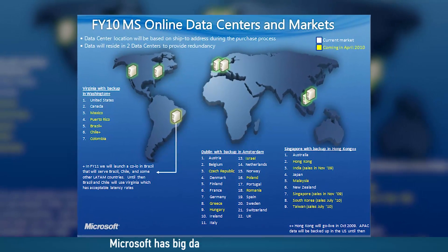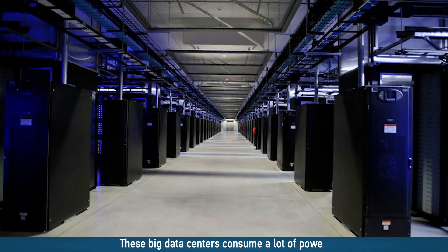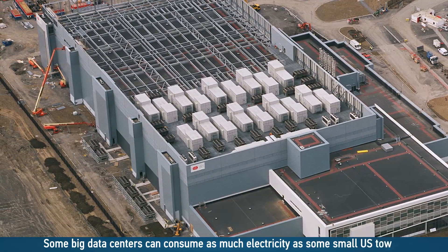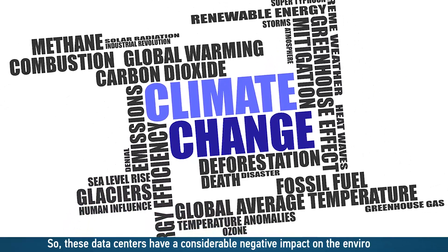Microsoft has big data centers all around the world. These big data centers consume a lot of power. Some big data centers can consume as much electricity as some small US towns. So these data centers have a considerable negative impact on the environment.